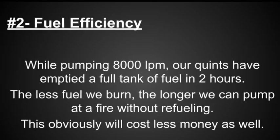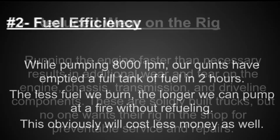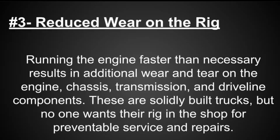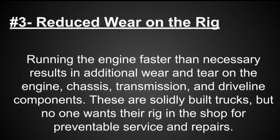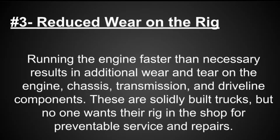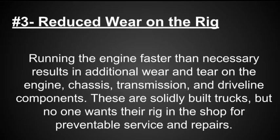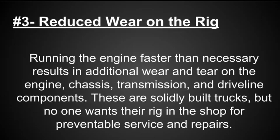And this obviously will cost less money as well. 3. Running the engine faster than necessary results in additional wear and tear on the engine, chassis, transmission and driveline components. These are solidly built trucks, but no one wants their rig in the shop for preventable service and repairs.